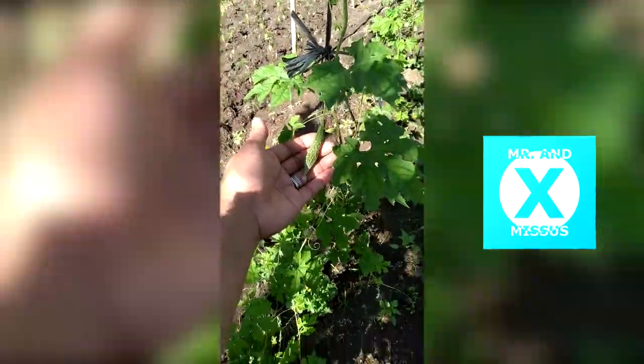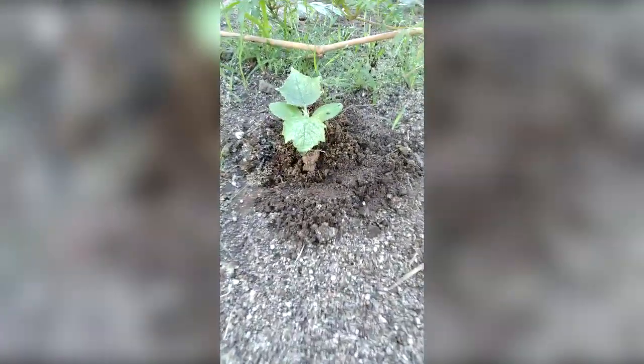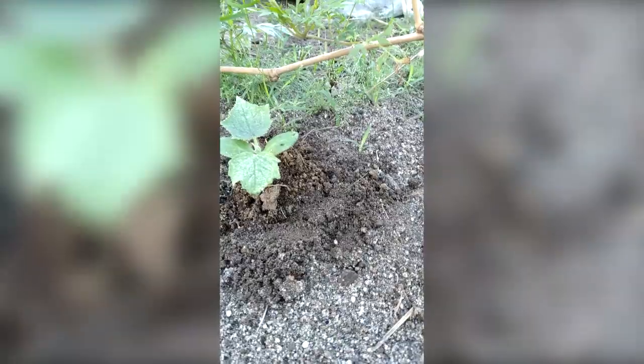I just want to give you a quick tour of my little garden. Today I just finished watering them and cultivating them, and putting some cow and carabao manure as a natural fertilizer.